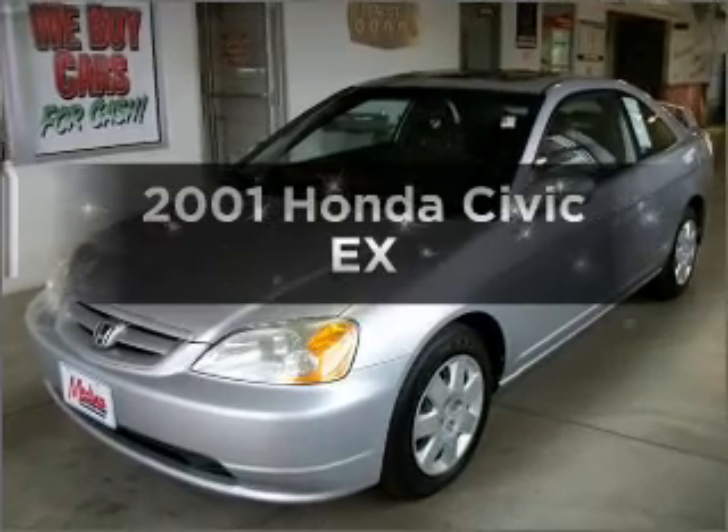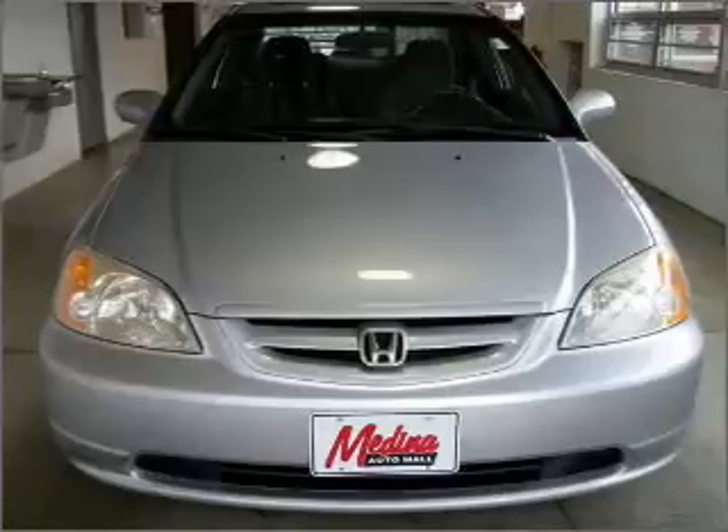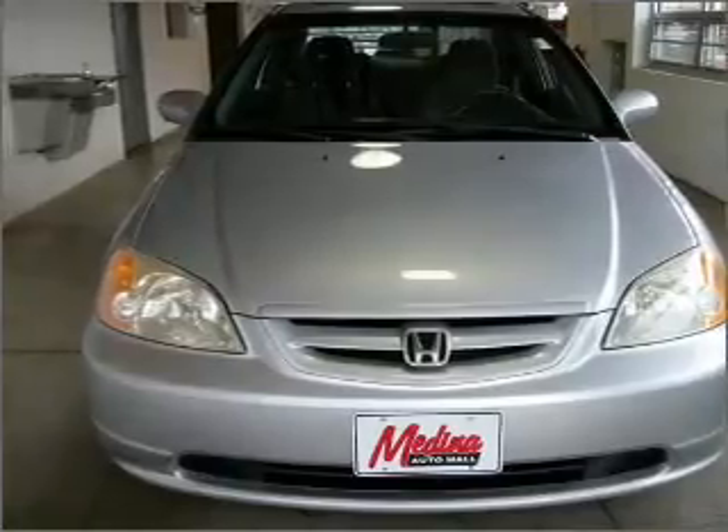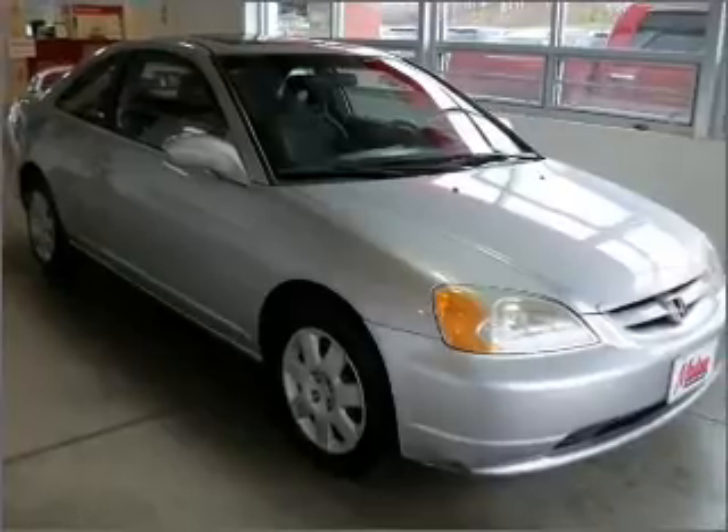Get noticed in this 2001 Honda Civic. Travel the roads in style and comfort in this great vehicle, with an efficient four-cylinder engine that gives you more control with its manual transmission.